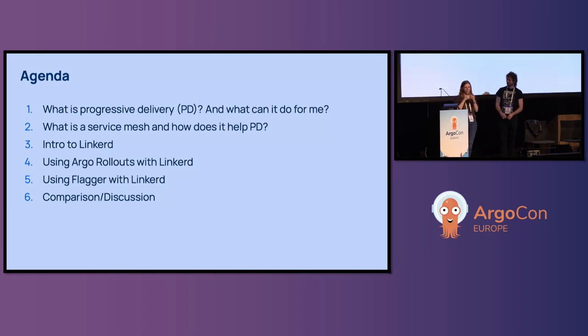My name is Anastasia. I'm an SRE engineer at BT Group. Today I have Scott, who will represent Flagger, and Costas, who will represent Argo Rollouts. I work as an SRE engineer at the BT Group and I support a platform that serves several million users.